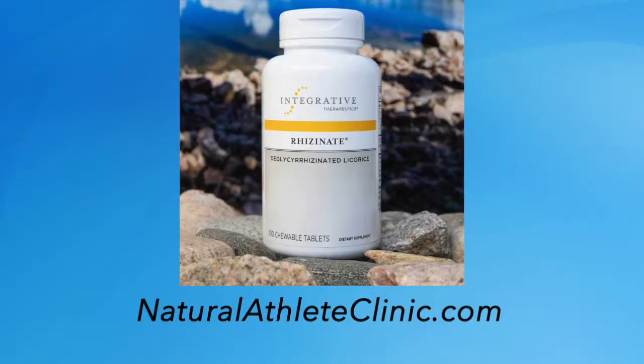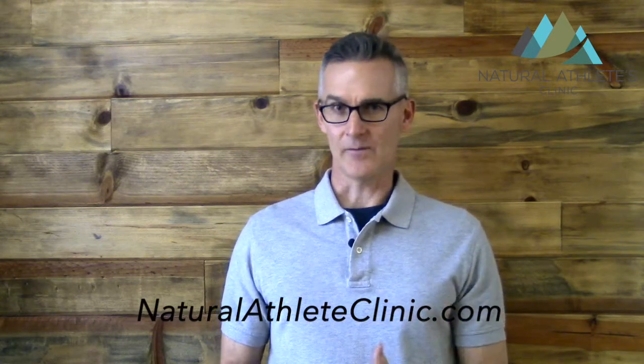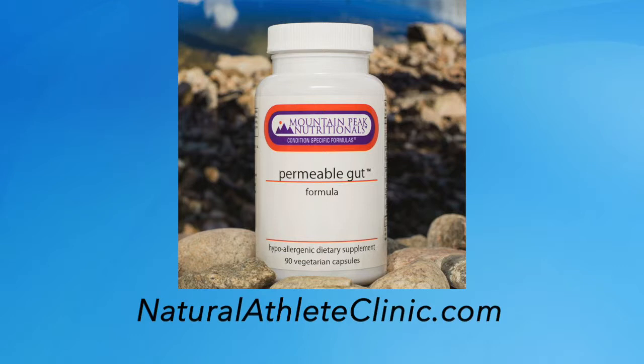The last thing I like to use is deglycyrrhizinated licorice, otherwise known as DGL. We remove the glycyrrhizin from the licorice because that's a compound that can raise blood pressure over time. DGL is very safe for long-term use and helps stimulate the synthesis of the mucosal lining that protects the gut. For something more convenient, we have the Mountain Peak Permeable Gut Formula, which contains all those botanical and natural medicines plus a few others — combine that with a probiotic, eliminate food sensitivities, and clean up your diet.